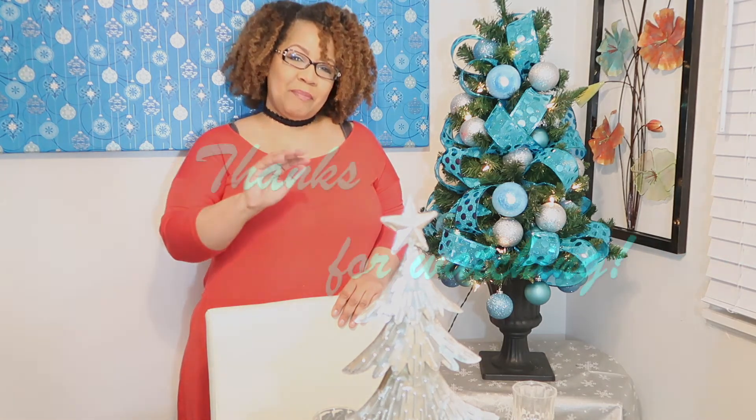Well, there you have it — my 2018 Christmas tablescape. I want to thank Kimberly at Diva Designing on a Dime and Bree's Book Project for hosting this challenge. I sure hope you enjoyed this video. If you did, please give me a thumbs up. And if you haven't subscribed, please subscribe — I have more exciting videos for you in the near future. Don't forget to hit that bell button so you'll be notified every time I release a new video. I'll see you in the next video. Bye-bye.